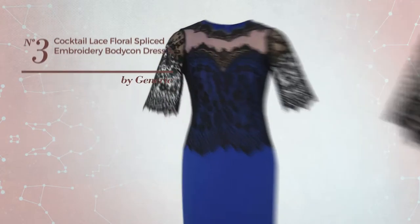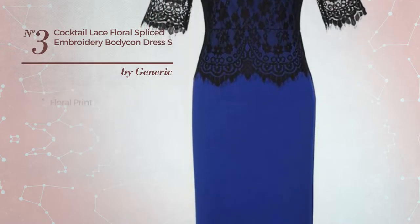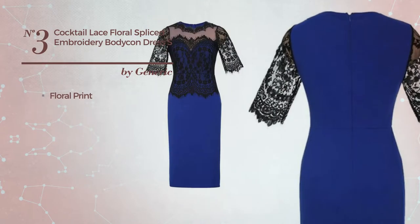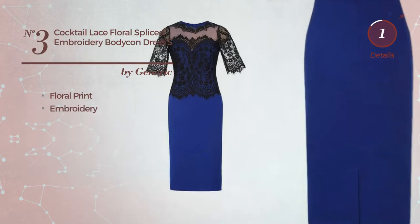Number 3: a cocktail body con dress. Featuring a beautiful style with floral print, produced with comfortable material. Styled with embroidery. Available in 7 other colors.